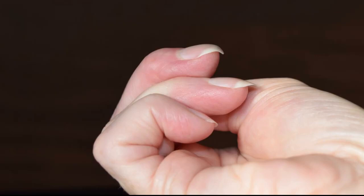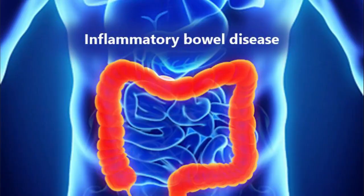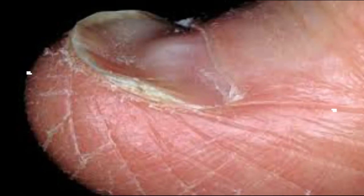Number two: clubbing. Clubbing is when your nails thicken and curve around your fingertips, a process that generally takes years. This can be the result of low oxygen in the blood and is associated with cardiovascular diseases, inflammatory bowel disease, liver diseases, pulmonary diseases, and AIDS.